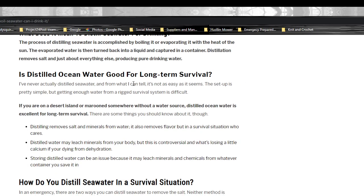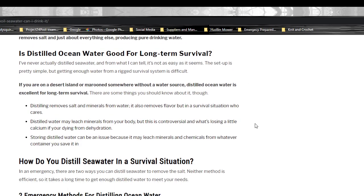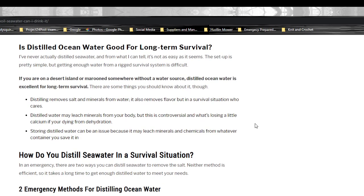Is distilled ocean water good for long-term survival? There are some minor but controversial issues with distilled water, neither of which I think really pertain to an emergency survival situation. One is that purified water actually leaches minerals from your body — but I don't think you're going to be worried about losing a little calcium if you're dying from dehydration. And second, the distilled water will actually leach chemicals from the container.